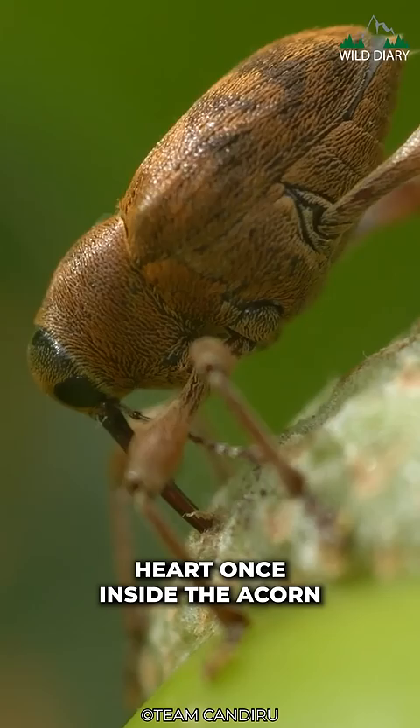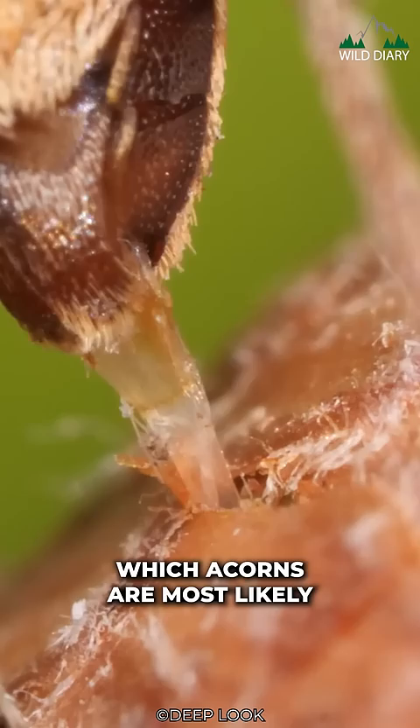Once inside the acorn, the female Weevil lays her eggs. Remarkably, the Weevil can somehow sense which acorns are most likely to successfully grow into new oak trees and lays her eggs accordingly.